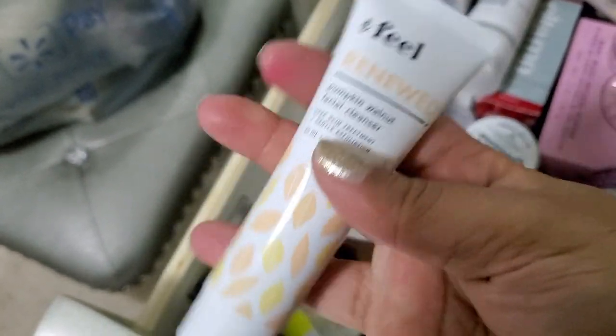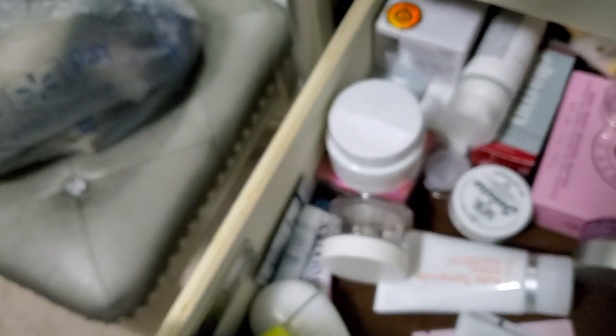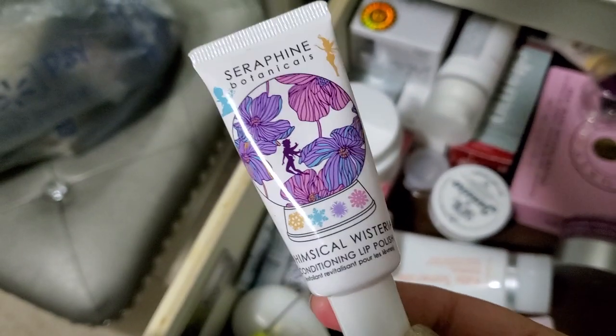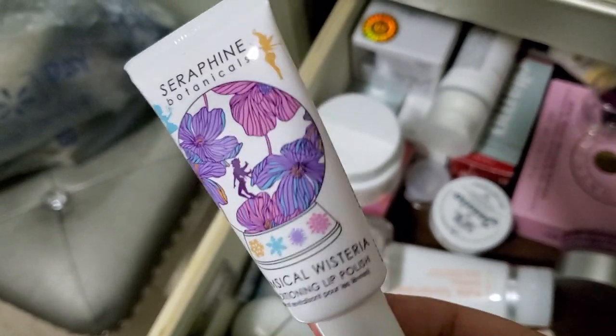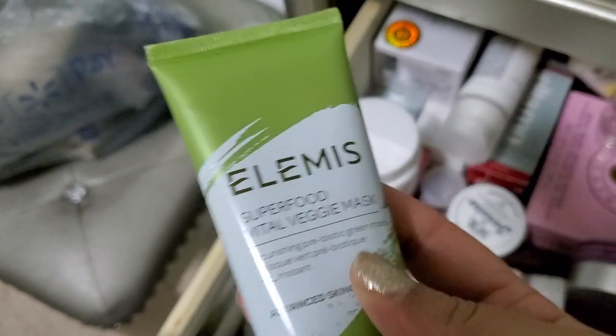Pumpkin walnut exfoliator, I think. This is too rough for my skin, so I'm going to pass that up. I hate the smell of this one — I think it's like cherry scented or something. This one's a veggie mask, I think I'm going to pass on this too.